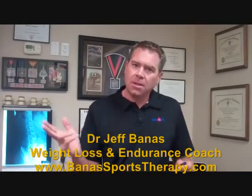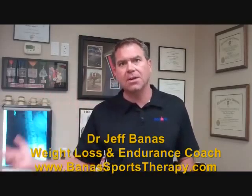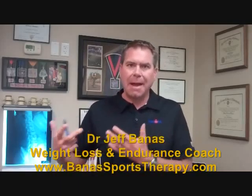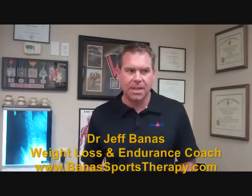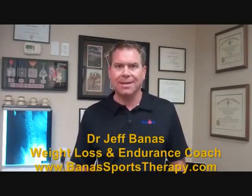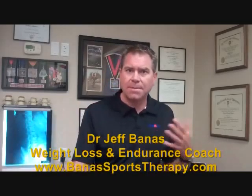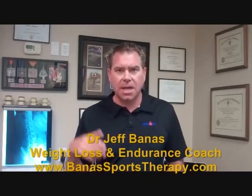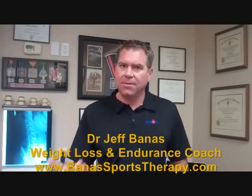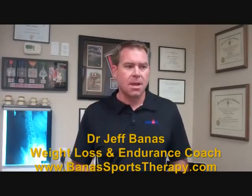Look around on the website and watch all the videos I have. I want you to know a little bit about my background and philosophy. If you have any questions, please feel free to email me at DrJeff at FatMantoIronMan, or look at the website. We can always set up a time for a phone consultation if you have any other questions, so drop me an email or give me a call.